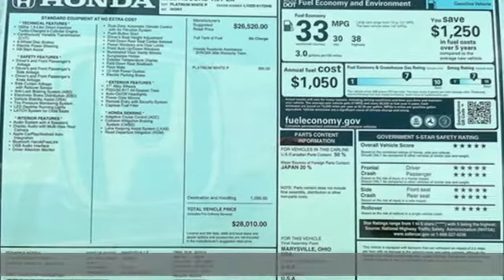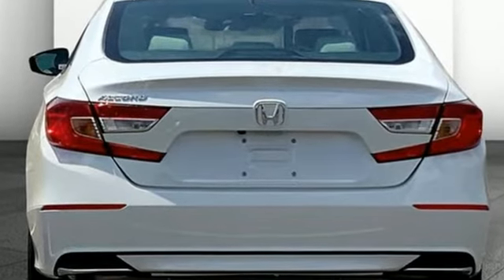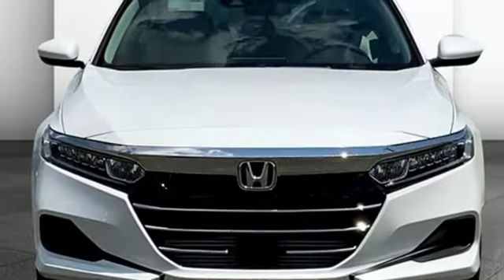It boasts an impressive list of features like these: streaming audio, wireless phone connectivity, dual zone climate control, configurable instrument gauges, and push button start.